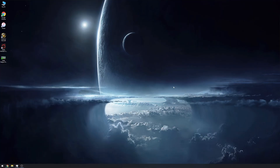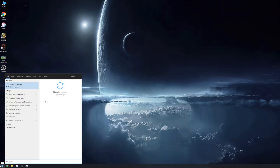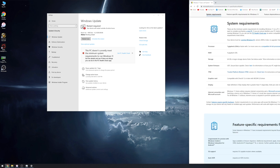Once you make that change, save, exit, and reboot back into Windows. If you go right back to Windows Update, more likely than not it hasn't realized that it no longer has the TPM module, so it may still say you can upgrade to Windows 11. Give it a little time — a couple of restarts or a day or so — and Windows Update will realize the TPM 2.0 module is no longer there, and it'll say your computer is no longer compatible with Windows 11, so it'll never bother you to upgrade again.